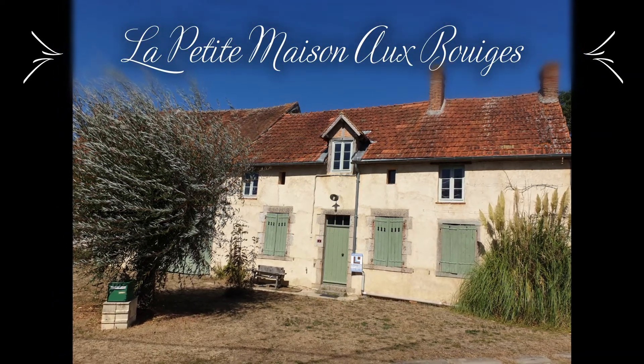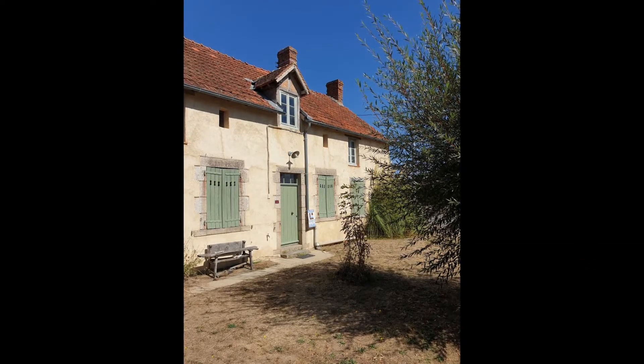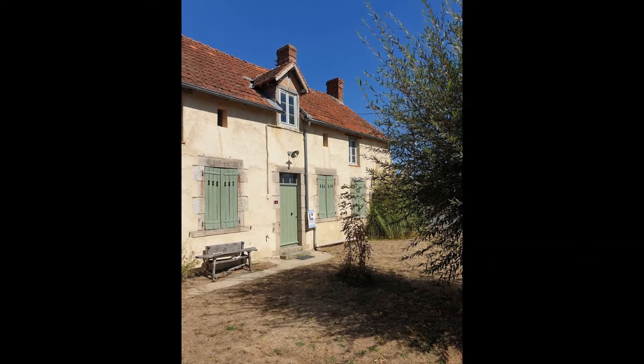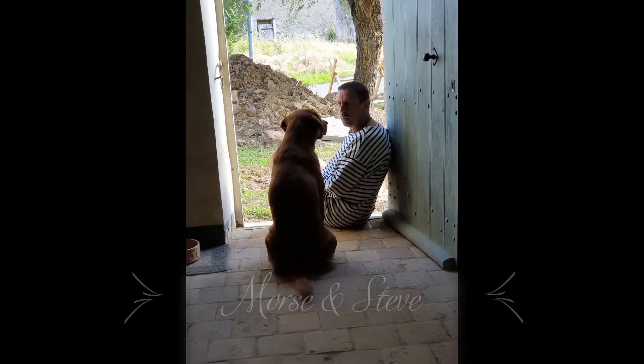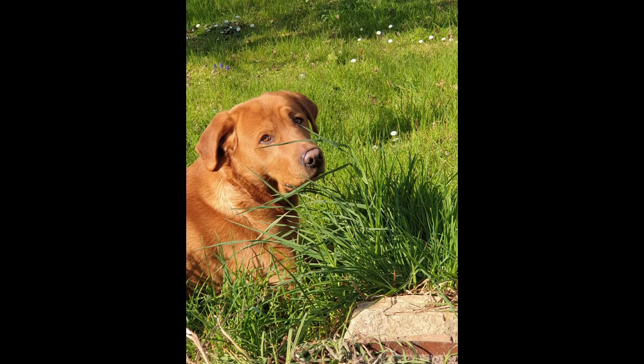Realising our dream to move to France came earlier than anticipated. Come with us and enjoy the trials and tribulations that have occurred. Follow me, Joe Harris, my husband Steve, and our gorgeous fox-red Labrador Morse on our journey to integrate into French society. Bon courage!